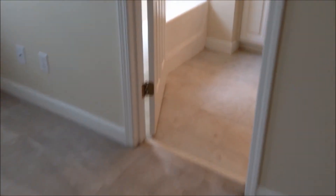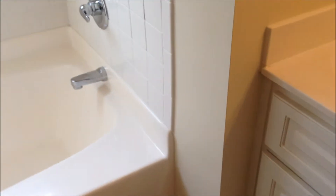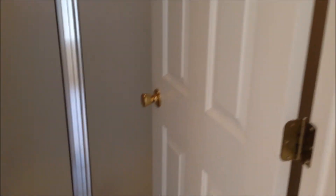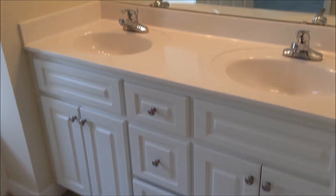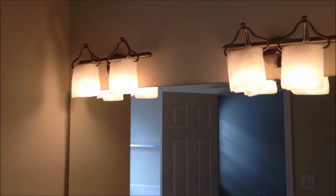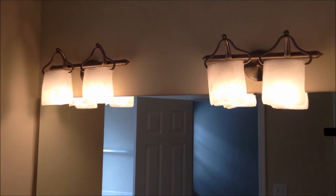Next is the master bathroom. It's got nice tile floors and a separate tub and shower, with a nice glass block window. It also has speakers in here if you wanted to listen to music. Off here is the stand-up shower, and again there's a speaker in there so you can listen to music or whatever's on TV while you're in the shower. It's got dual sinks.